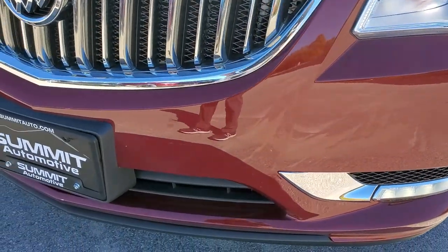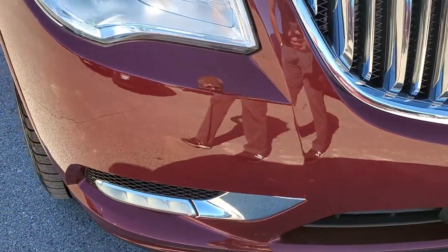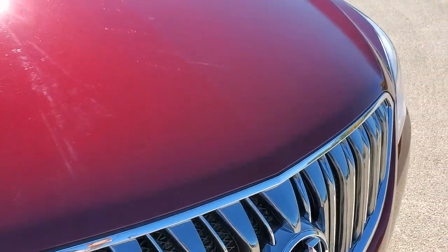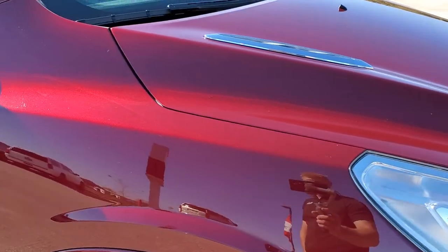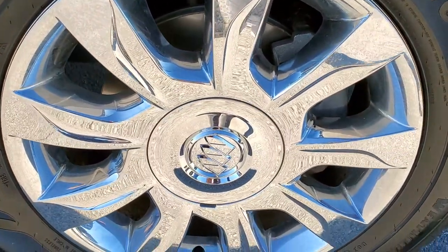The front bumper is in really nice shape — I didn't see any major dents, dings, or cracks on it. The grille and hood are in nice shape as well; I didn't see any dents or dings there either. The passenger side front fender is in excellent condition, and the passenger side rim has no major scuffs or scrapes.